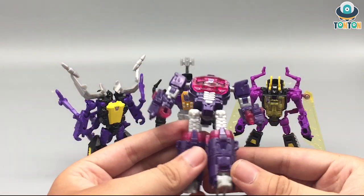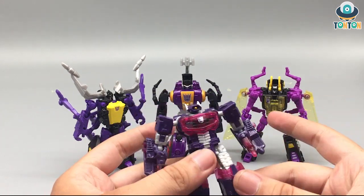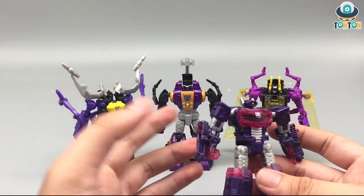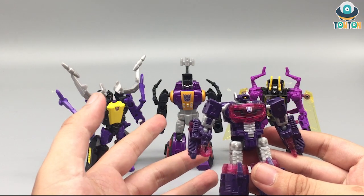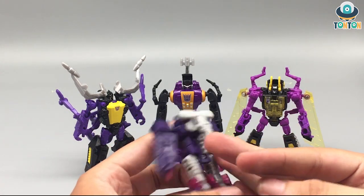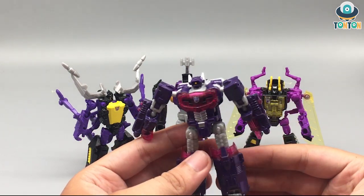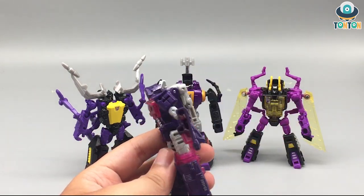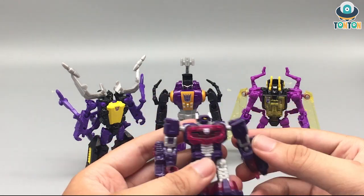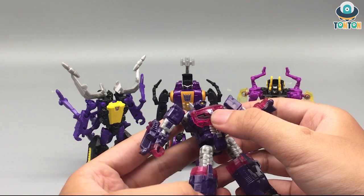As you can see, this guy is covered in purple and that beautiful clear pink plastic. To be honest, this is nothing new because we've all seen a lot of Shockwaves, but he just looks great with the other Insecticons. Nothing too exciting, just a nice small figure. I got him for around two dollars, which is surprisingly cheap, and in this condition it's really nice.